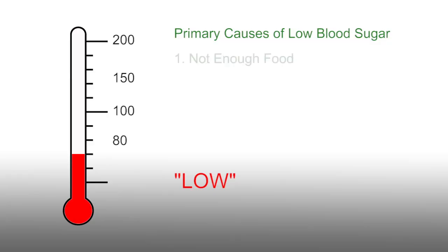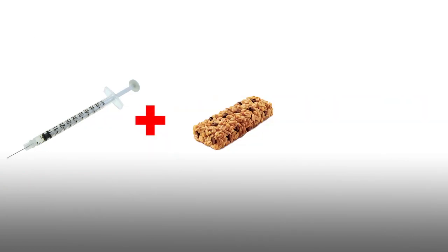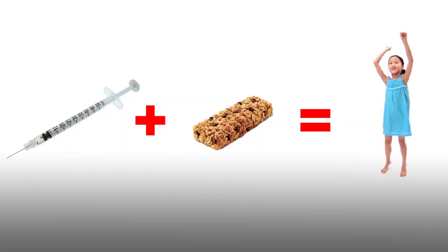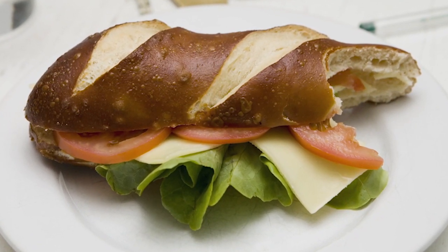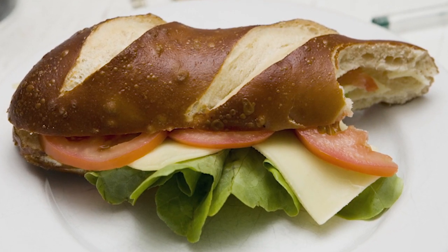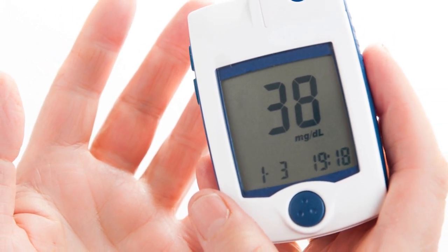Why would that happen? I thought diabetes meant that my daughter's blood sugar was too high. True. But whenever a blood sugar lowering medication such as insulin is being given, the risk is always out there that it could make her blood sugar go too low. The three primary causes of low blood sugar are not eating enough food, taking too much insulin, or strenuous exercise. Blood sugar level is kept normal by taking enough insulin to turn carbohydrates eaten into energy. So if a large dose of insulin is given to cover a large meal and only half the meal is eaten, you have too much insulin and not enough food. The blood sugar level will likely drop within an hour or two as the insulin runs out of food to work with.